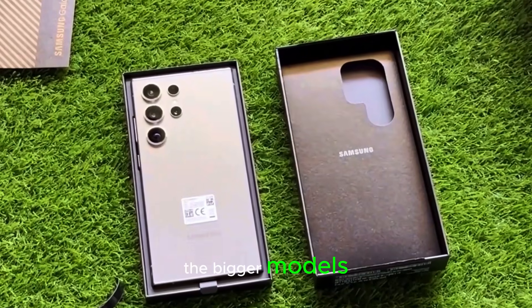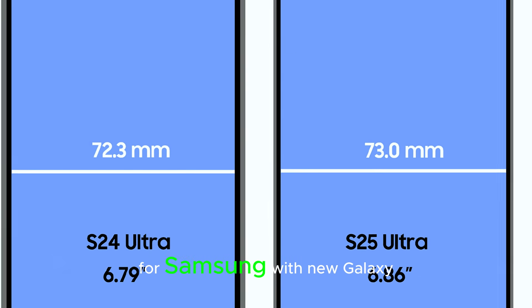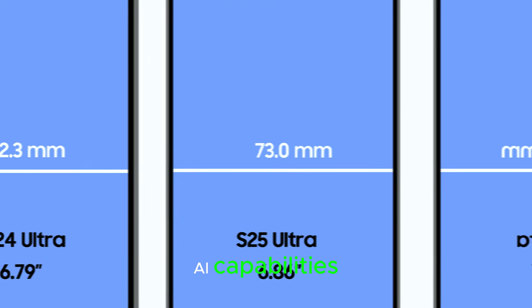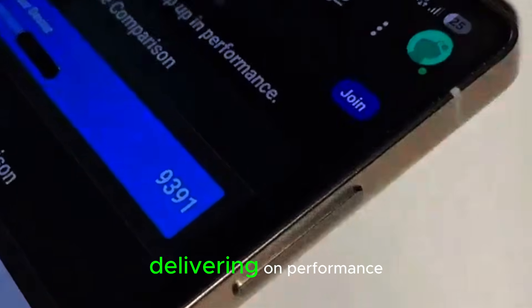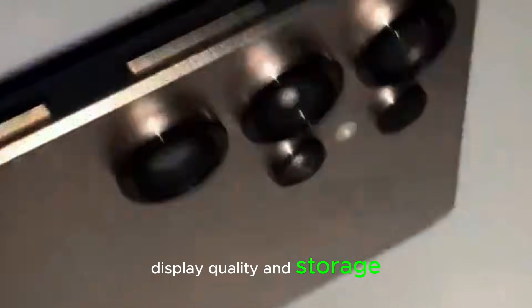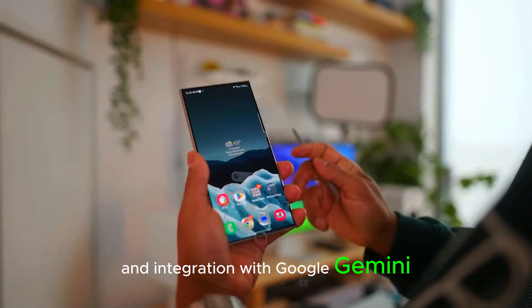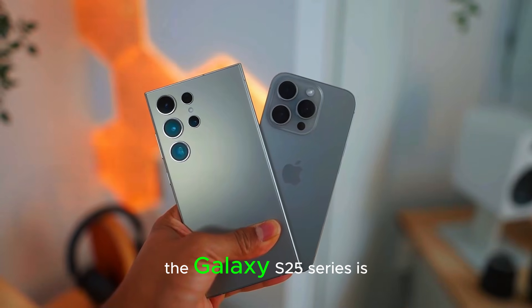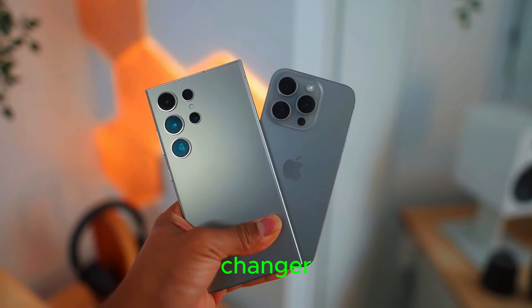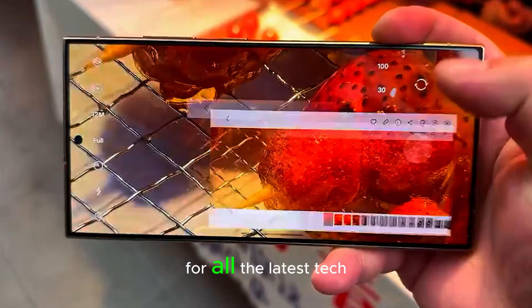To wrap things up, the Galaxy S25 series is shaping up to be a major step forward for Samsung. With new Galaxy AI capabilities, powerful specs, and a battery that can last all day, these devices are definitely worth keeping an eye on. The leaked specs show Samsung is delivering on performance, display quality, and storage, while improving the AI experience with features like enhanced Bixby and integration with Google Gemini. We'll have to wait for the official reveal, but based on what we've seen, the Galaxy S25 series is going to be a game changer. Don't forget to stay tuned for more updates and subscribe to the channel for all the latest tech news.